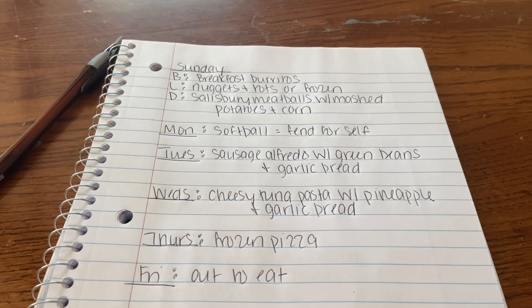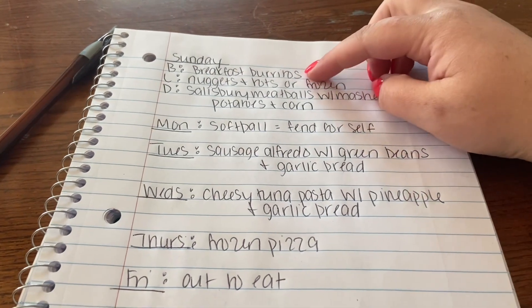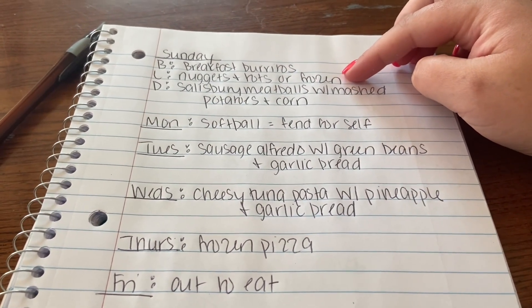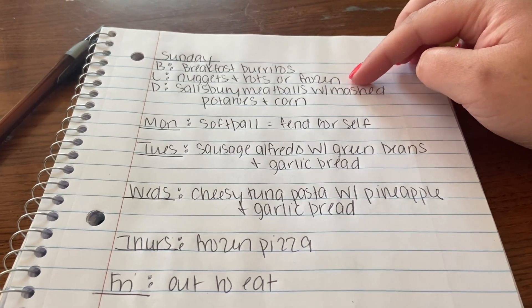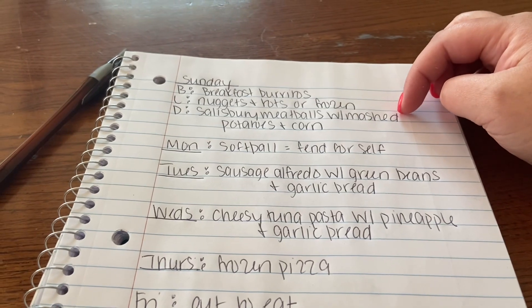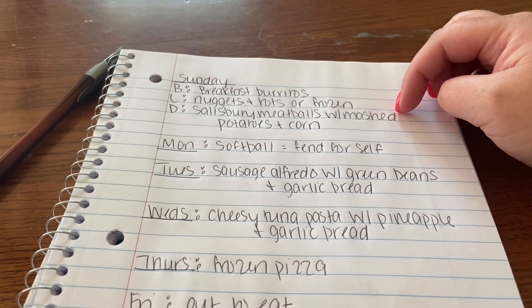Here's the meal plan for this week. On Sunday for breakfast we're doing breakfast burritos. For lunch I got some chicken nuggets and tater tots, or me and my husband can do something else from the freezer. For dinner, I didn't get to this last week so we're going to be doing Salisbury steak meatballs with mashed potatoes and corn.